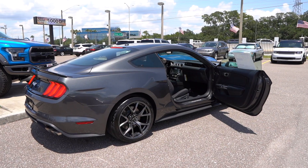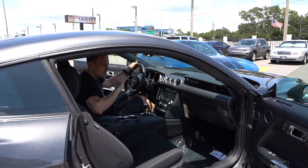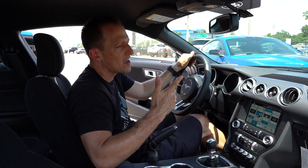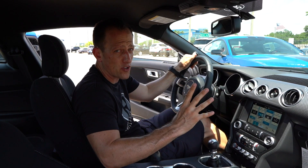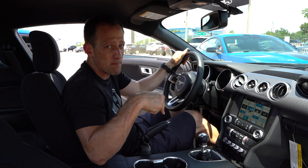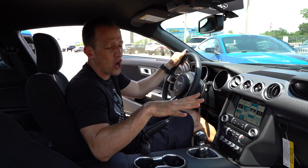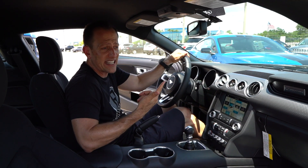We're inside the Mustang GT Performance Pack Level 2. If you're asking yourself what's the price on this one — MSRP is at $44,000. Just so you know, the Performance Pack Level 2 option is a $6,500 option. If you go Performance Pack Level 1 on a Mustang GT, that's a $4,000 option. So not a huge difference between the options, but still something to think about.